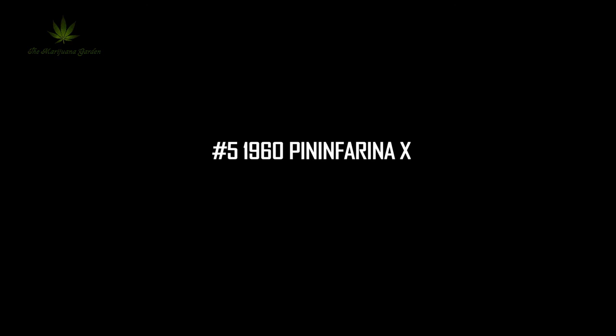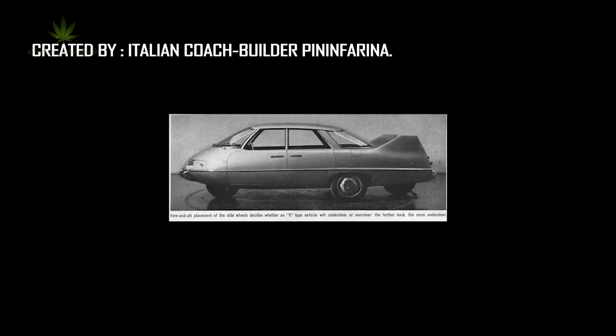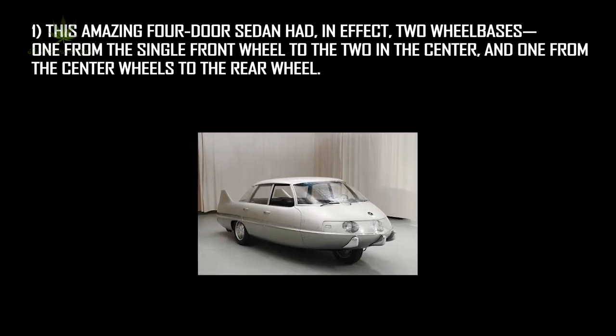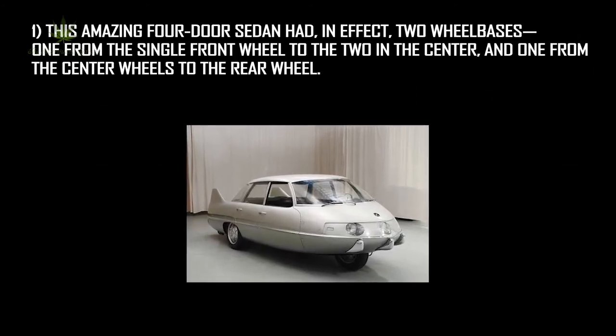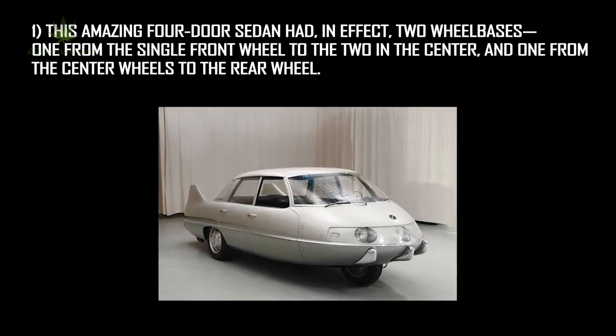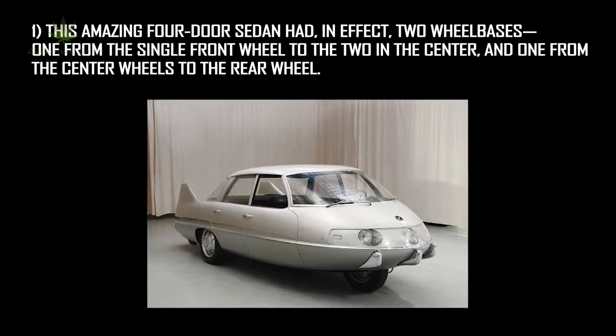Number 5: the 1960 Pininfarina X, created by Italian coachbuilder Pininfarina. This amazing four-door sedan had, in effect, two wheelbases: one from the single front wheel to the two in the center, and one from the center wheels to the rear wheel.